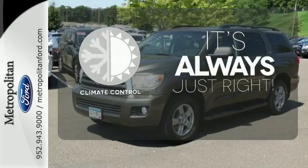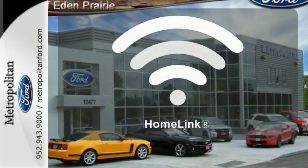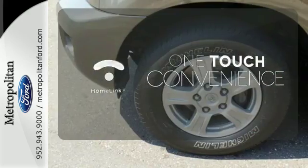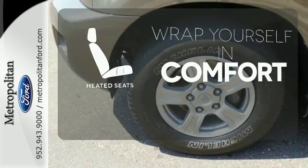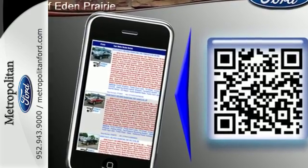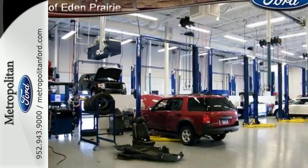Set it and forget it with the climate control. With Homelink, one touch makes your arrival as welcoming as if you'd never left. Ward off the chills with the heated seats.